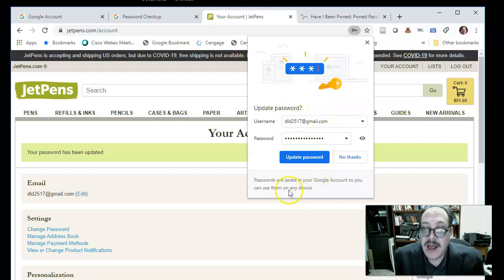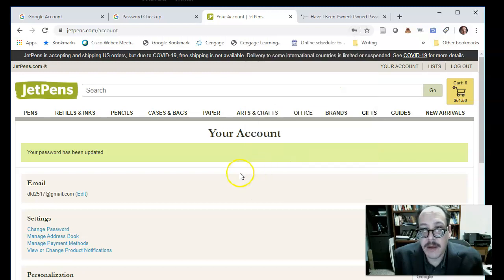I'm getting a notification from Google Chrome asking if I want to update my password. This comes from the web browser — I'll choose 'Update Password.' It says passwords are saved in your Google account so you can use them on any device. When I click Update Password, that information goes first into my browser's cache, then syncs to Google, and will be accessible on any device with Chrome synced to Google or at passwords.google.com.